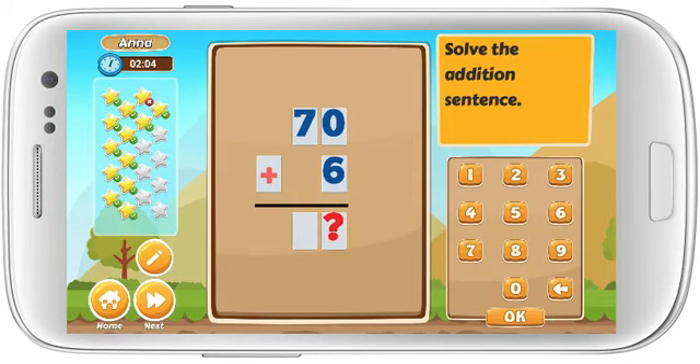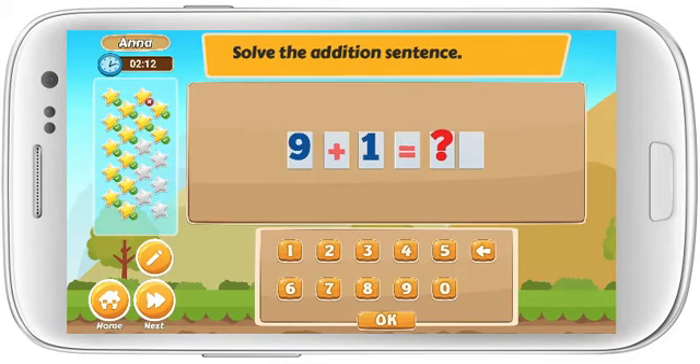Solve the addition sentence. 70 plus 6 equals. Excellent! Solve the addition sentence. 9 plus 1 equals. Awesome!